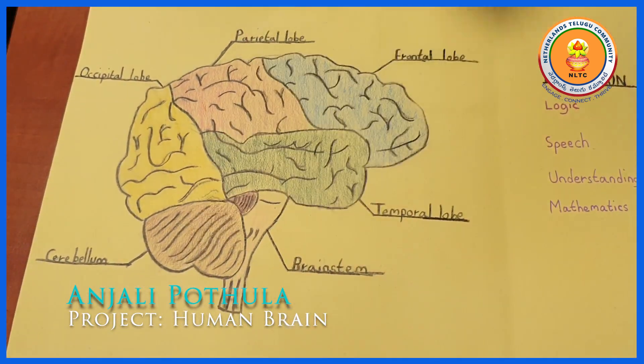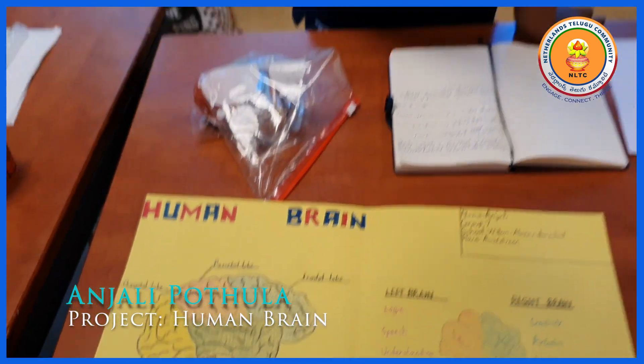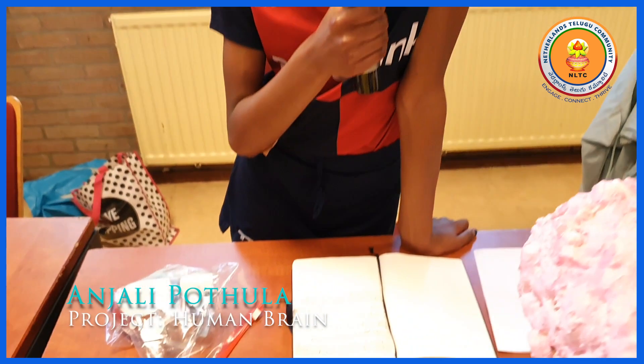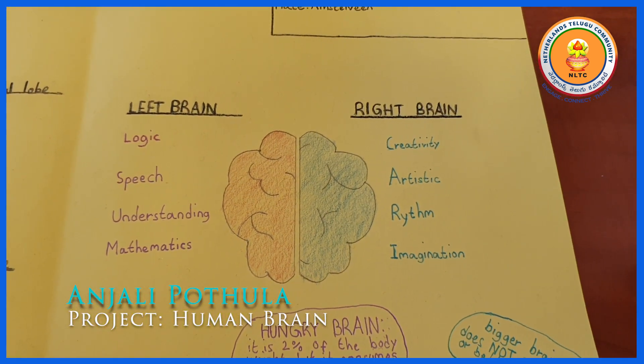The cerebellum is responsible for balance, walking and speech. The left brain is the logical side of the brain and the right brain is the creative side. But that doesn't mean you only use one — you always use them both.